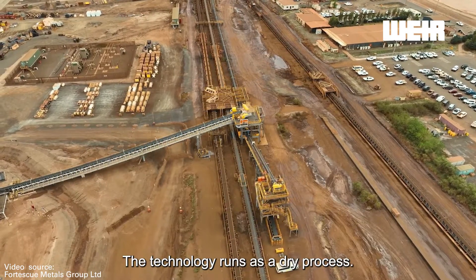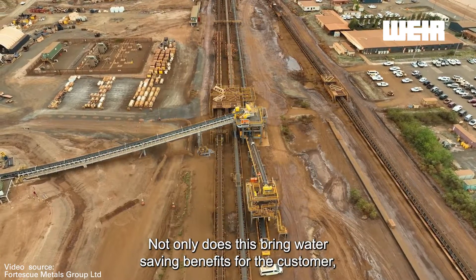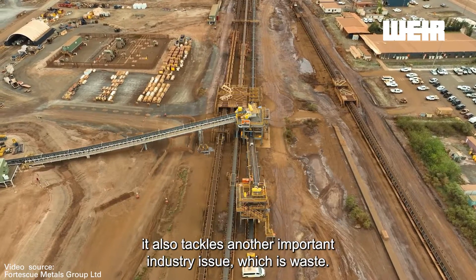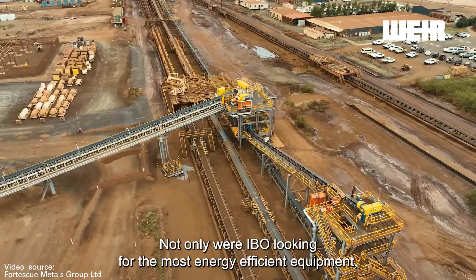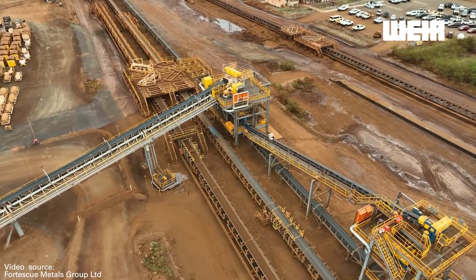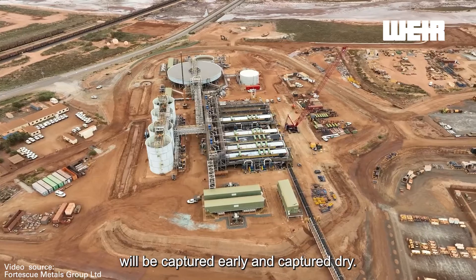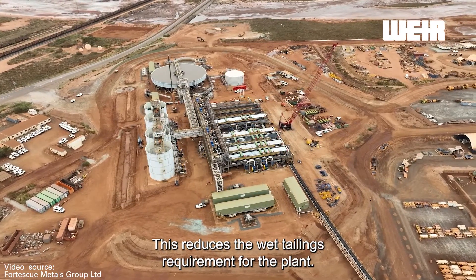The technology runs as a dry process. Not only does this bring water saving benefits for the customer, it helps tackle another important industry issue which is waste. Not only were IronBridge looking for the most energy efficient equipment, our dry comminution flow sheet means that waste is removed from the system at the earliest possible stage. In this case, 30 million tons of waste will be captured early and captured dry. This reduces the wet tailings requirement for the plant.